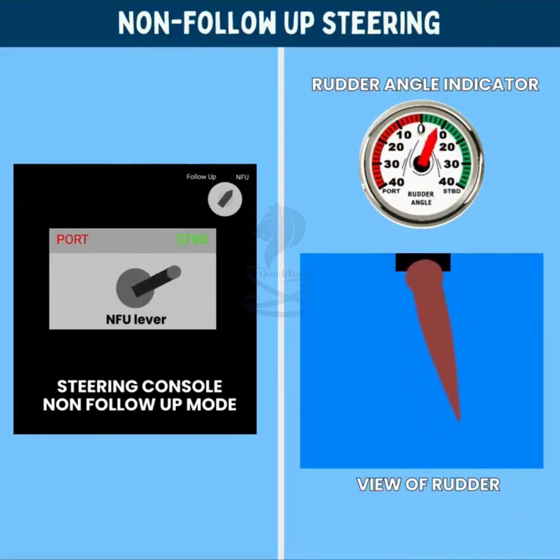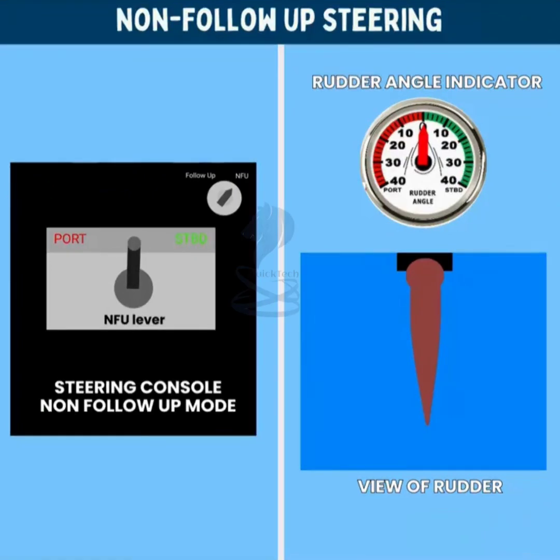For example, if the lever is pressed to starboard until the rudder turns to 10 degrees, when the lever is released it springs back to its original position, but the rudder will continue to remain at 10 degrees starboard. To bring the ship back to midships, the lever will have to be pressed on the opposite side — that is, port side — until the rudder comes back to midships. NFU mode is used when the steering telemotor system fails, as NFU sends rudder settings directly to the control unit.